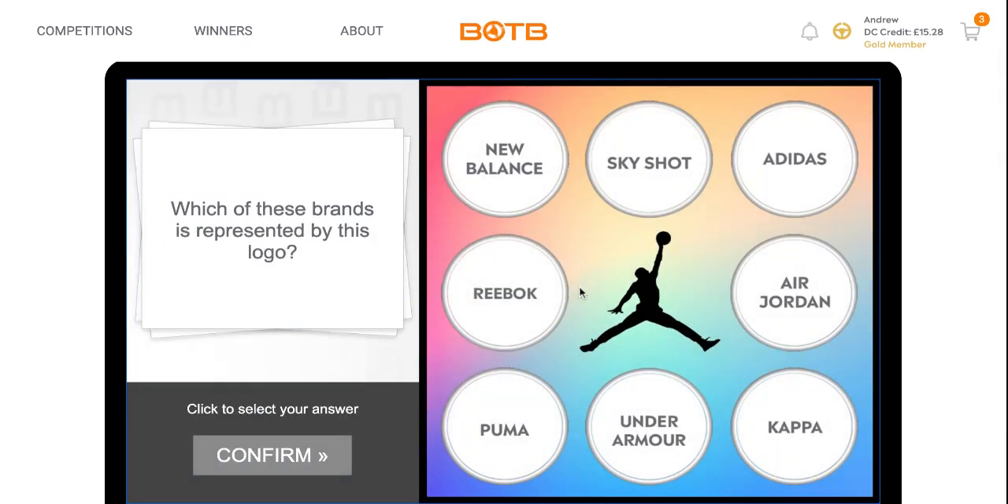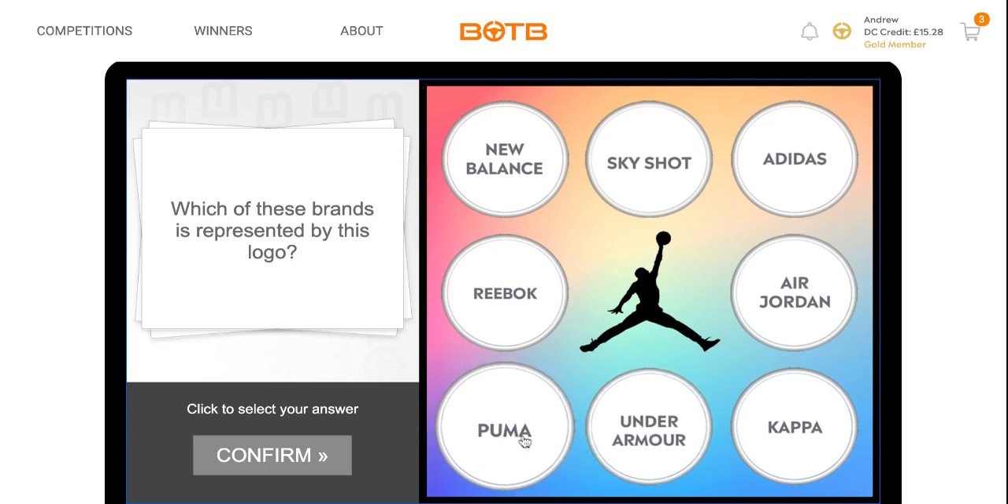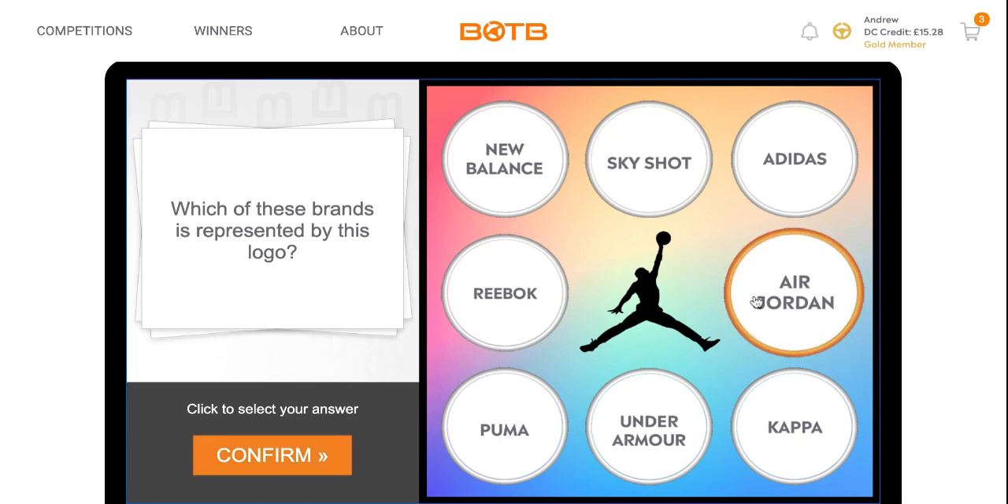Now the question is: which of these brands is represented by this logo? New Balance, Skyshot, Adidas, Air Jordan, Kappa, Under Armour, Puma and Reebok. The answer to this question is Air Jordan.